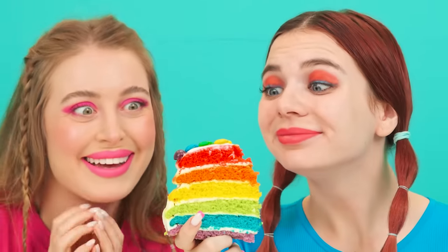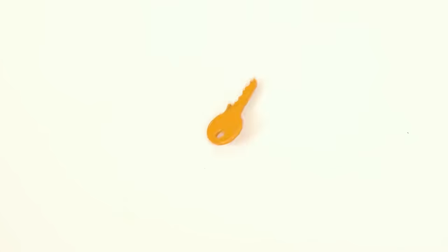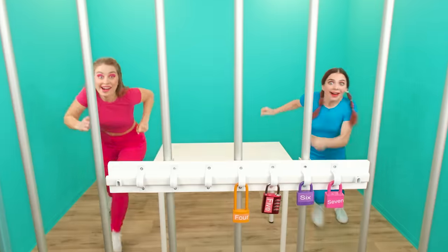And me? Of course! Here, take half of it! Yum, yum! What? Ow! What's wrong with you? Do you choke? I'll help you! Mia, this is the key! Hooray! Let's go open the lock soon!